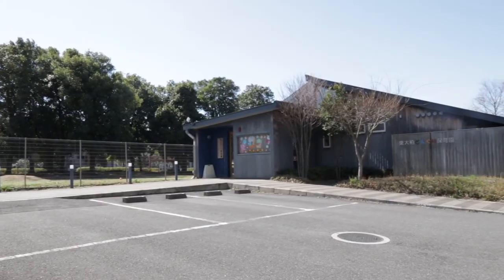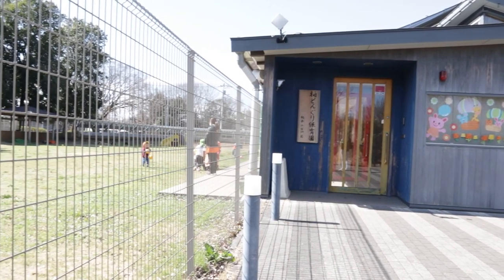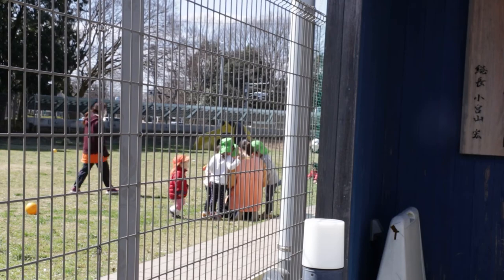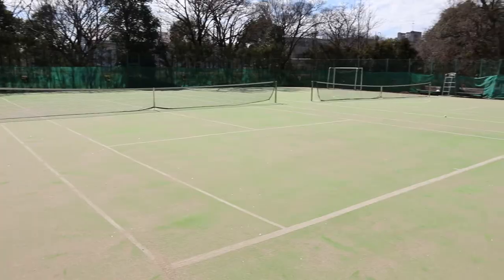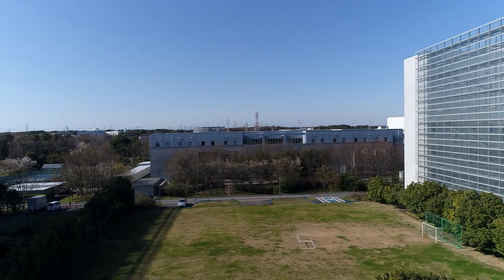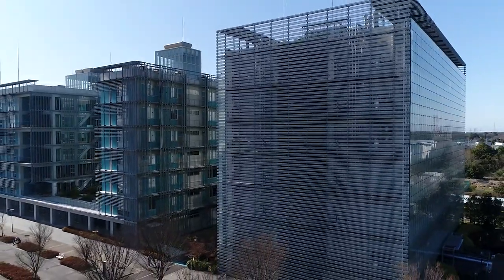The University of Tokyo also provides nursery care at Donguri Day Nursery for children between 7 weeks and 6 years old, whose parents are faculty, researchers, staff or students on campus. Among other facilities, the campus has soccer and tennis fields, and a barbecue area that can be booked by students. For more information and inquiries, you can visit the website for international students of the University of Tokyo.